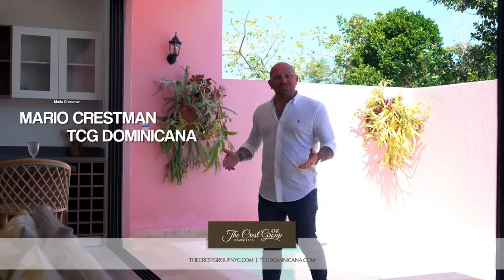Hi, everybody. My name is Mario Cressman of TCG Dominicana, and today I'm here to talk to you about Pueblito Caribeño here in Vistacana.